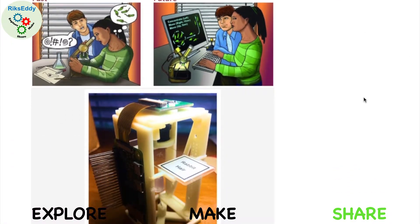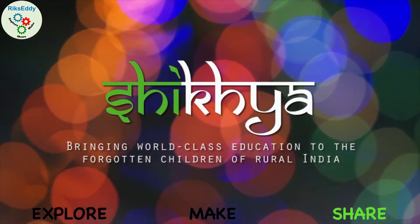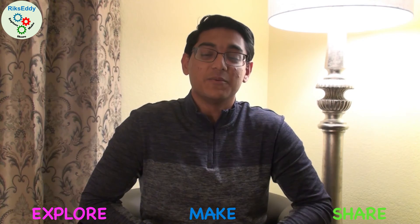I've published a DIY guide on Instructables, and I'm currently developing a Maker curriculum based around the Picroscope for Shikya, an educational initiative for rural India. I can't wait to continue exploring, making, and sharing with my peers in college. Thank you.